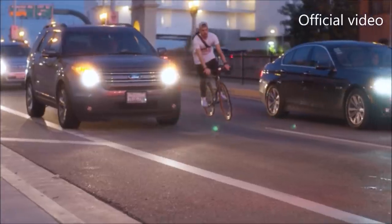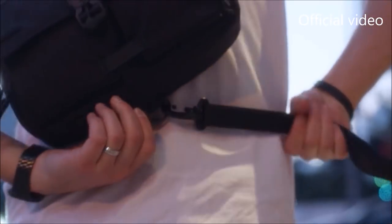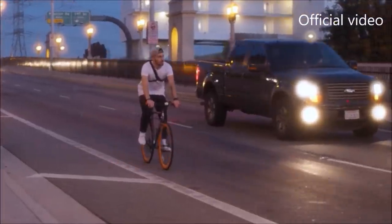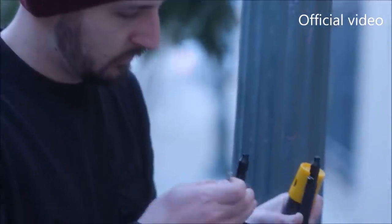With a custom strap design, it can be worn either as a sling or waist bag. For people who want to take it on a real adventure, we've implemented a detachable action strap that prevents the bag from moving around. With comfort in mind, the bag has an air mesh back panel and a removable shoulder pad.